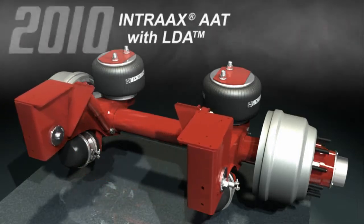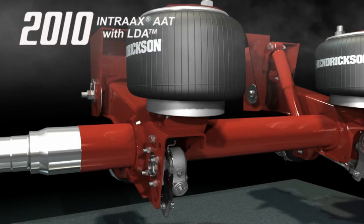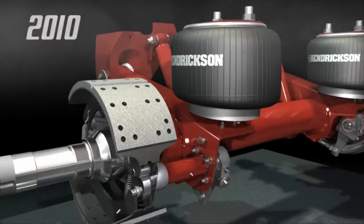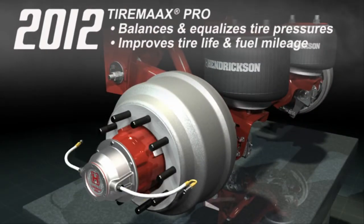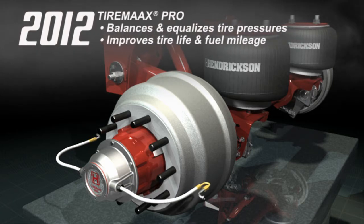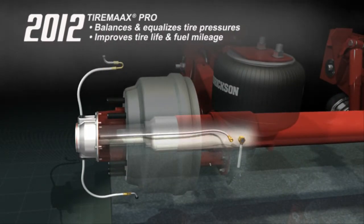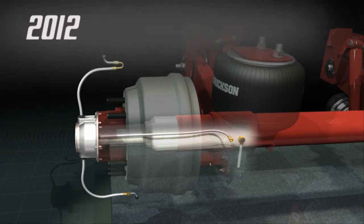In 2010, the integration of large diameter axles on wide pivot top mount models further enhanced durability and weight savings for heavier duty applications. 2012 marked the launch of TireMax Pro, an advanced automatic tire pressure control system for the trailer industry that addresses both under- and over-inflated tire conditions. TireMax Pro equalizes pressure at every tire, helping improve tire life and fuel mileage.